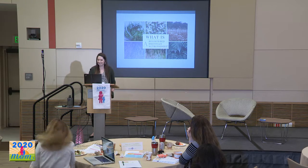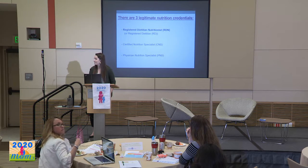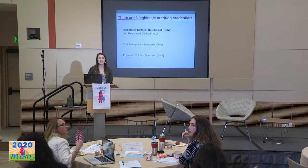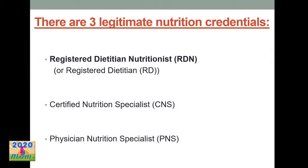So some of you may be more familiar than others. Basically, in California and the United States, there are three legitimate nutrition credentials. The first are registered dietitian nutritionists, also just known as registered dietitians. The "nutritionist" part was added in the last few years, just so people could be more aware that we work in nutrition.